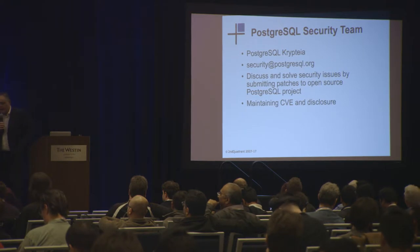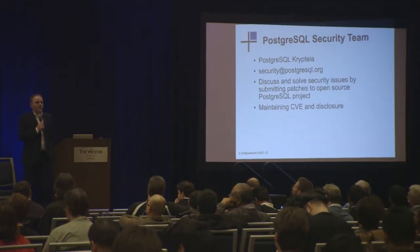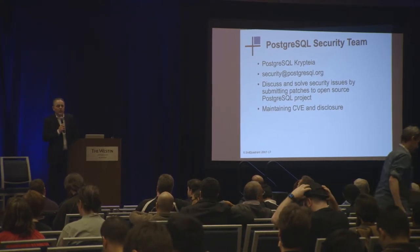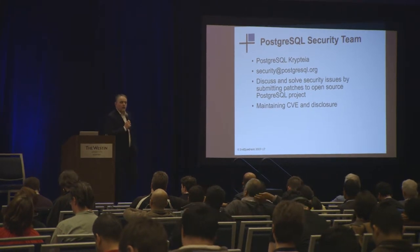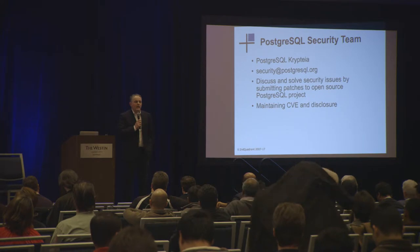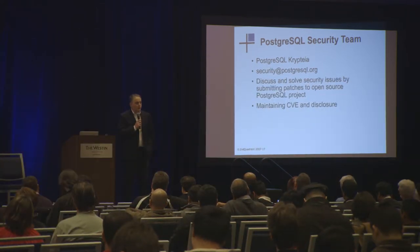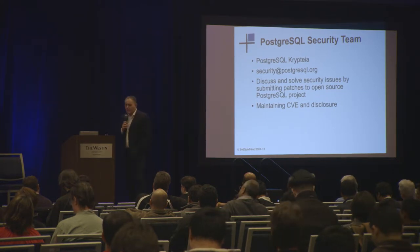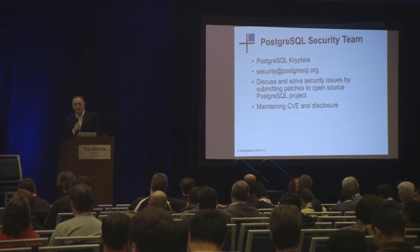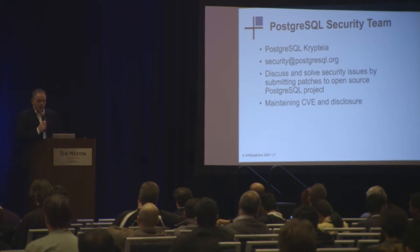The first point about Postgres security is it's protected by a secret team of security experts that guard the code. We don't actually publicize that very often, but you may know about the existence of security@postgresql.org. If you write an email to that address, it gets responded to by a team of people that are as yet unnamed in any forum. The most important thing to understand is that Postgres is secure because there are people protecting it. In some cases you'll see companies saying they provide security for Postgres — actually it's this team that does the majority of that work. All of the assignments of CVE numbers and discussions about disclosure come from this team.